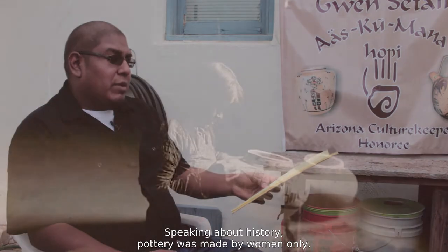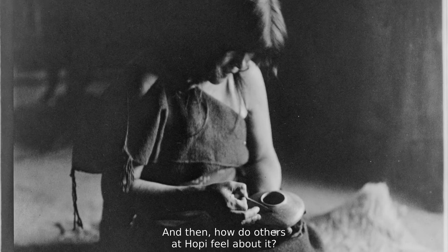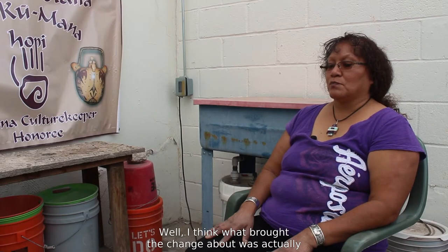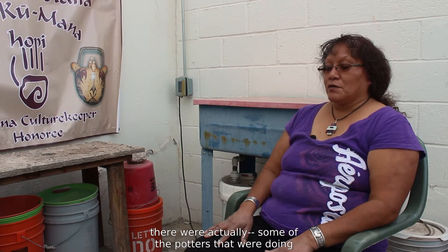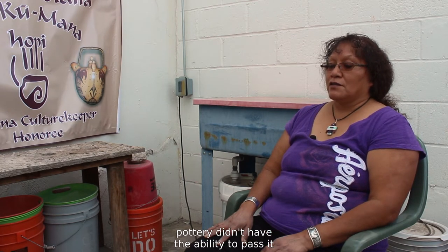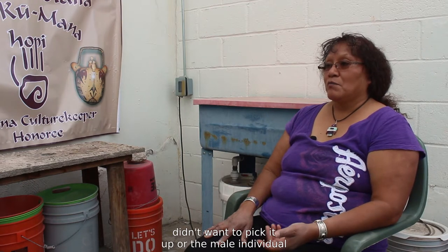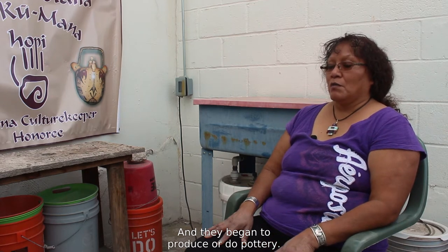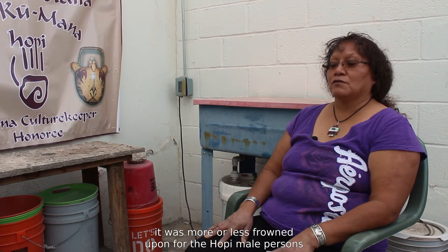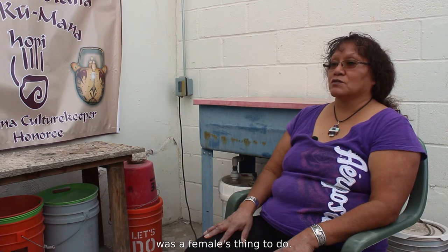Historically, pottery was made by women only, but it's now done by both. What do you believe brought about this change, and how do other Hopi feel about it? I think what brought the change about was that within families of potters, some didn't have the ability to pass it on to the female in the family, or the female just didn't want to pick it up — where a male individual was more curious about it and began to produce pottery, probably around the 1960s and 1970s.